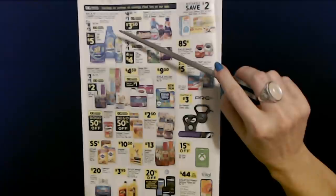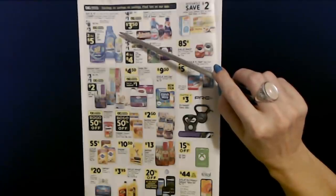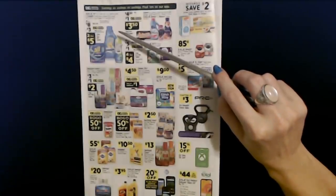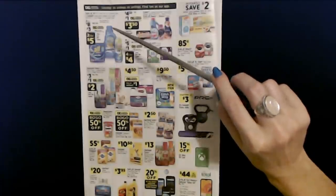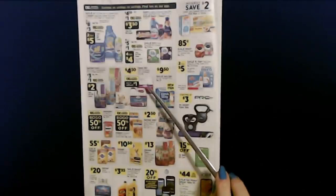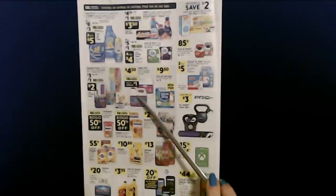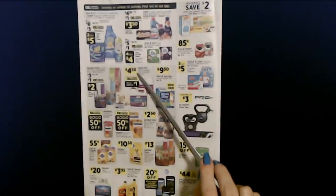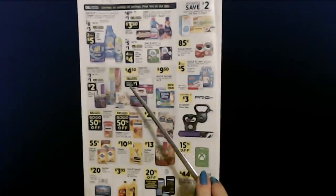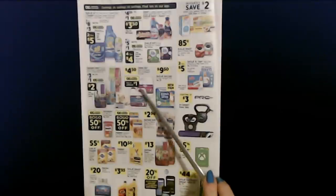I really don't drink that much. The last time I had alcohol I think was almost two years ago — it was New Year's Eve 2018. You can get Forever Pals multi-cat scoopable 10 pound or lightweight 5 pound litter for $4.50. And with the digital coupon you can save an additional dollar on this item.